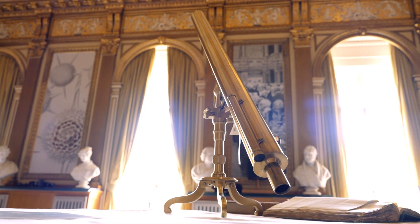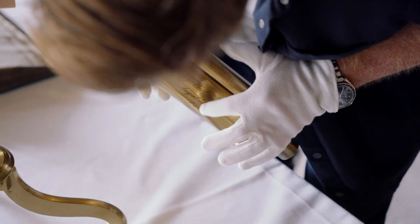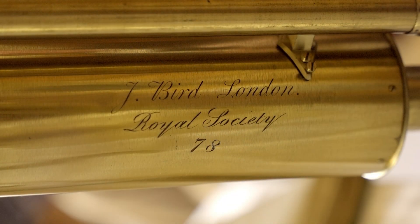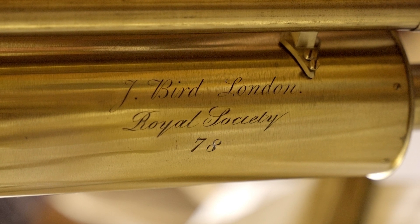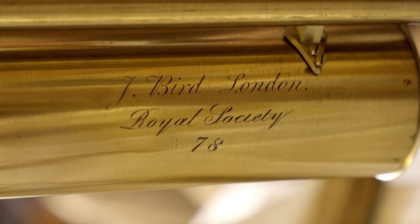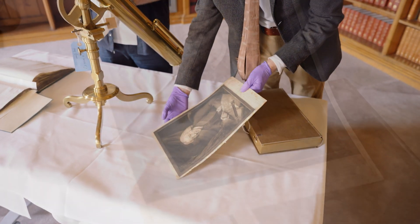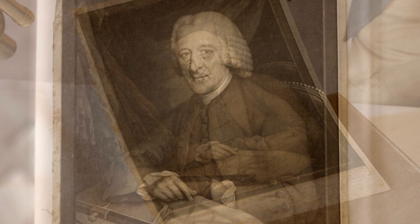What have you got for us here? So this is a really fabulous 18th century instrument. It's by John Bird, and we know that of course because it's engraved on the side of the instrument along with its Royal Society instrument number — 78. There we go, John Bird. We've got the man himself here, a picture of him. So there he is, sitting looking very prosperous and contented.